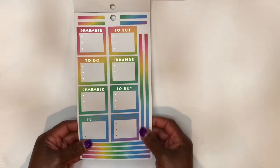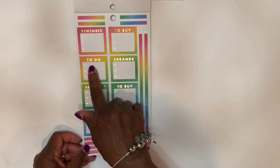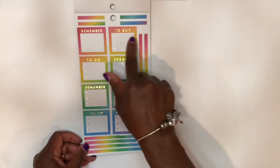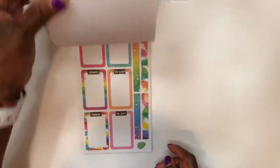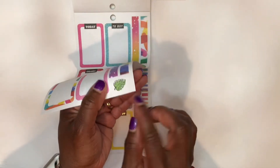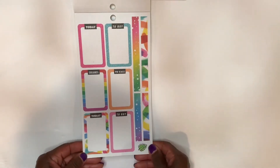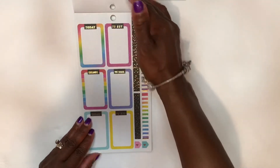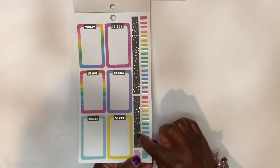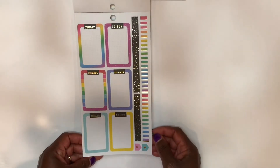Rainbow, rainbow — these are pretty traditional rainbow colors. There's that gold foil again that they use to do the headers: 'to do,' 'errands,' 'remember to buy.' Here's a little tiny leaf — I guess they put that there just to make up for the space. I like this faux washi right here. I like the black with the gold and I like the rainbow with the gold foil. It's simple but it's really cute.